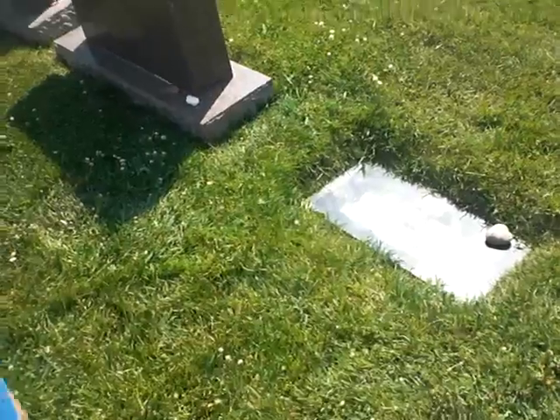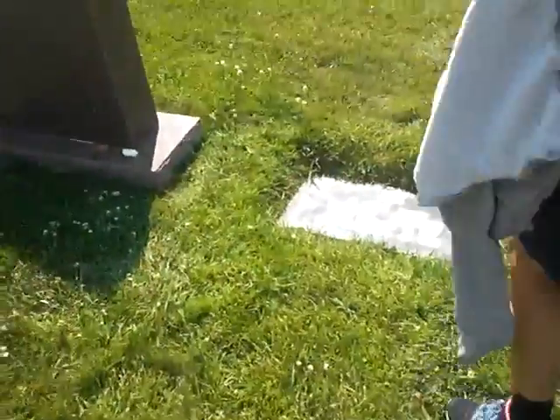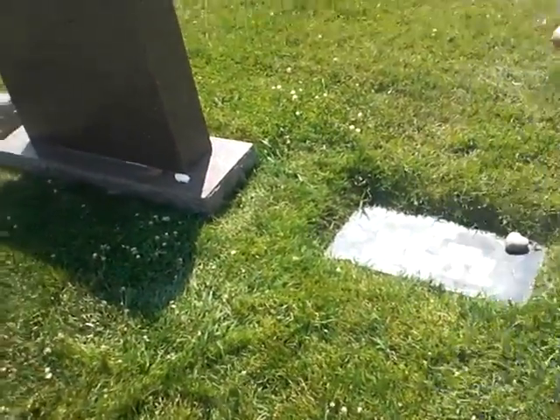Maybe I can... yeah. Well, I got a bunch of shots — maybe one of them is good. Oh, I think I got a good one. Okay. Good.